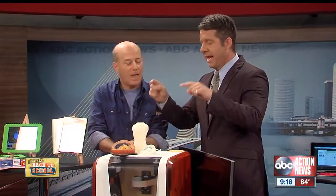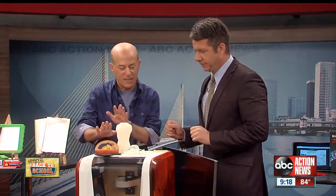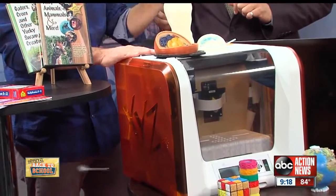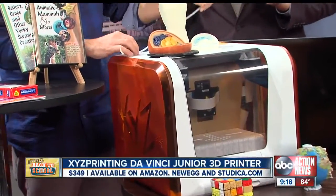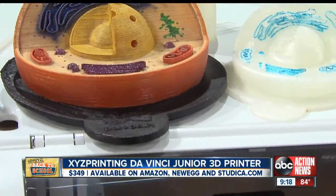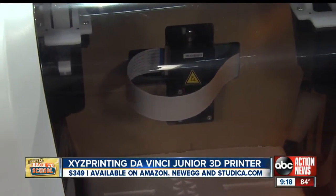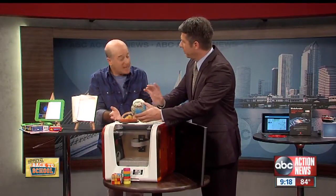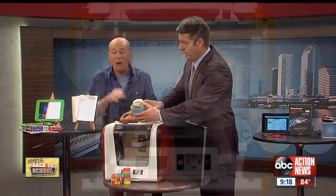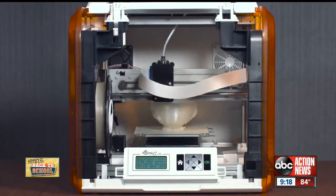Let's move to older kids. This is going to help parents and kids with school projects — it's amazing. This is from XYZ Printing and it's the da Vinci Jr. 3D printer. You put in raw plastic, push some buttons, download some files, and you can actually create things. Whatever your imagination is, you can make it. This thing is printing a 3D object right now — we have time-lapse video showing how it builds something layer by layer.